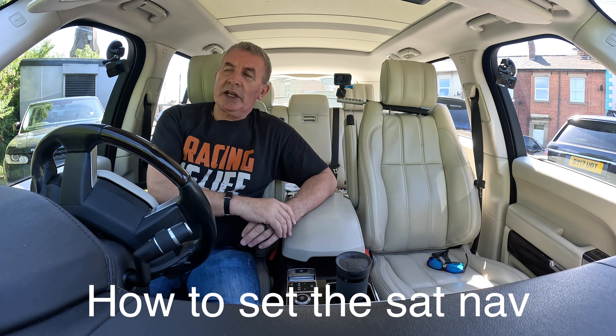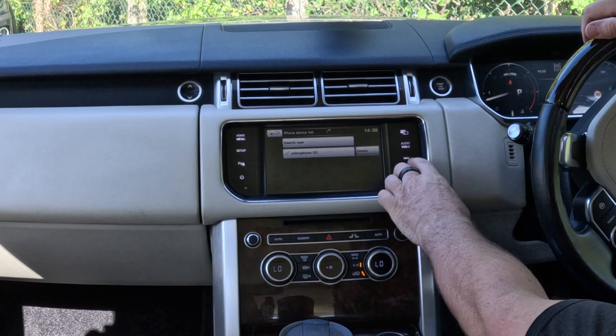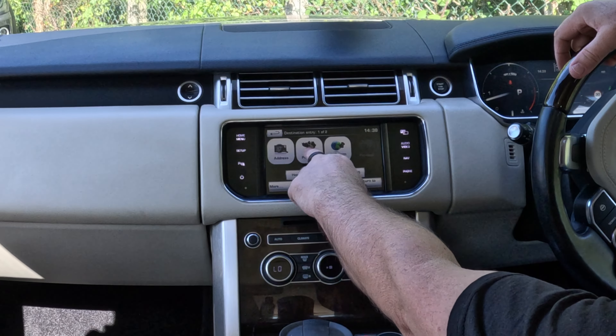I'll show you how to set the sat nav in this 2015 Range Rover Vogue SE. From any screen, click Nav — you've got Destination Entry up there. Destination Entry by postcode is best.